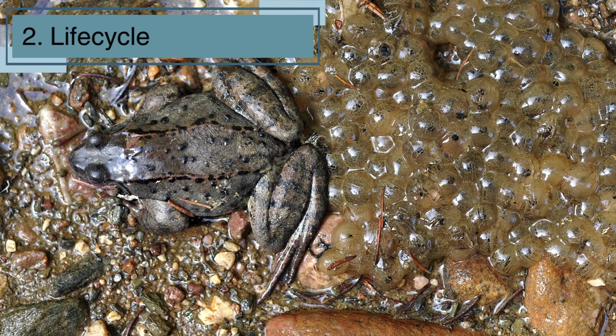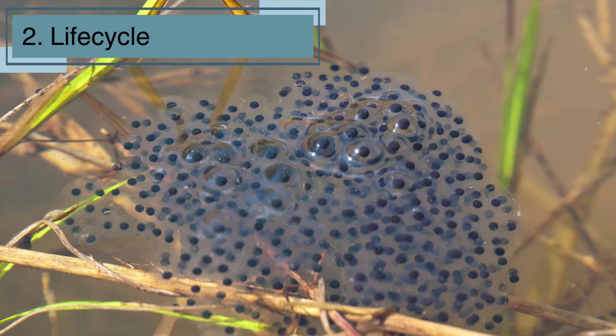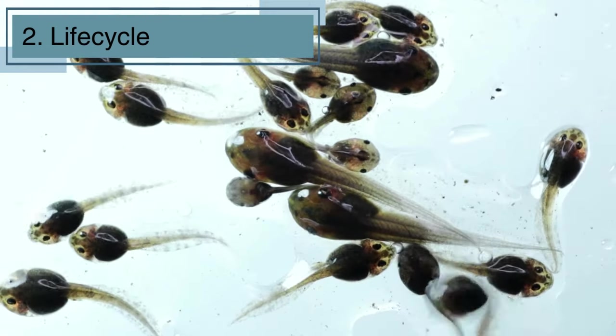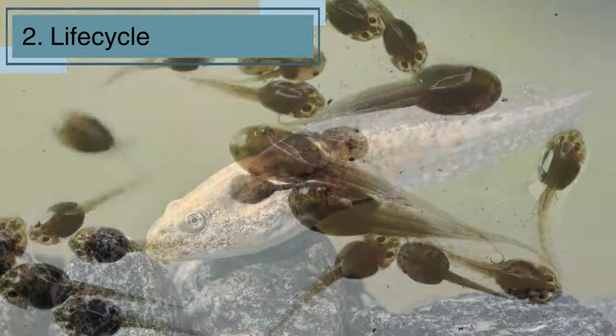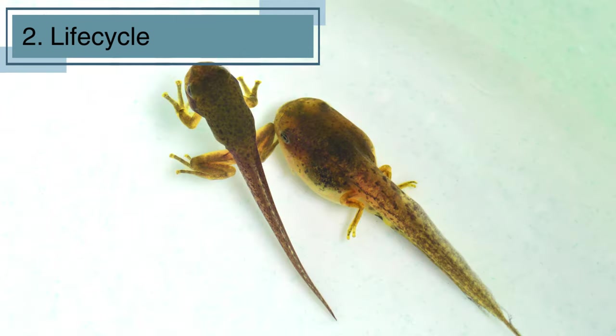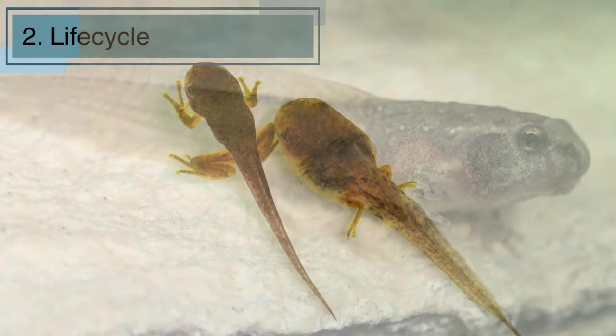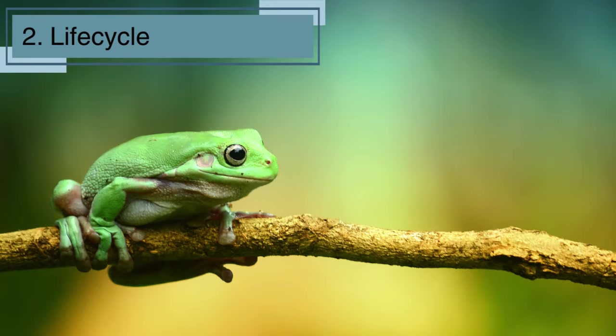Now let's chat about the incredible journey frogs go through in their lifetimes. Frogs start as tadpoles, tiny aquatic beings with gills that help them breathe underwater. As they grow, they undergo a magical transformation known as metamorphosis. Legs sprout, tails shrink, and tadpoles turn into full-fledged frogs, equipped with lungs for breathing on land. It's like their own fairytale transformation, happening right before our eyes.